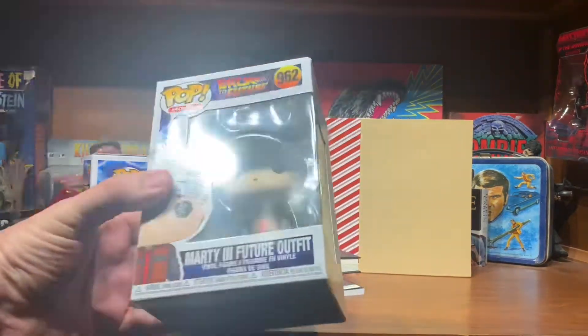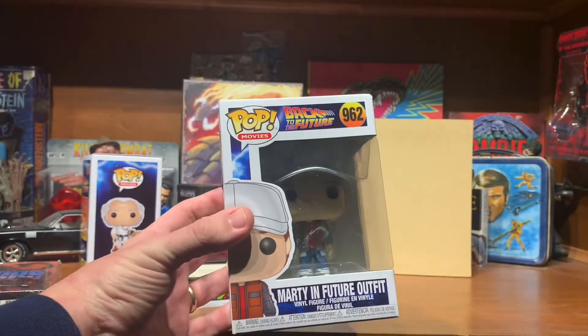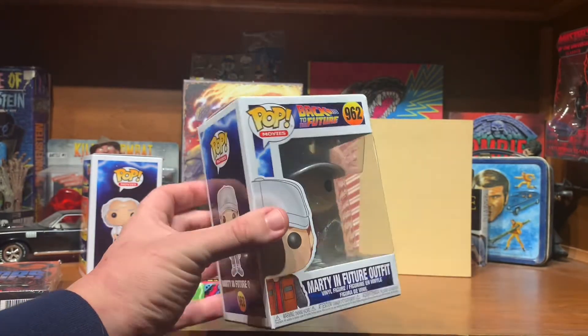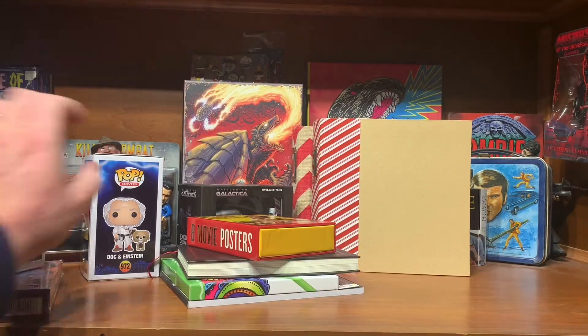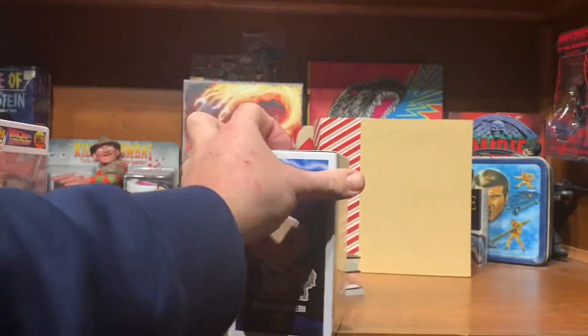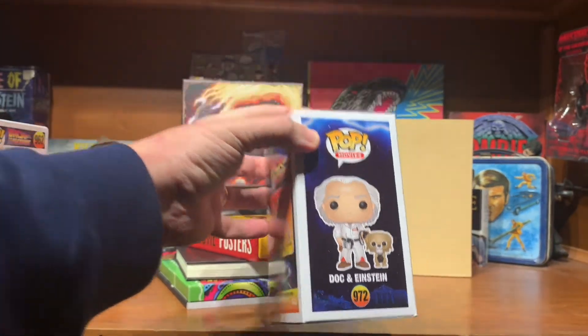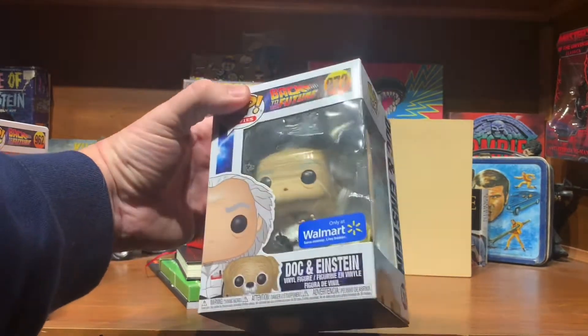My son got me a couple of Pops. He got me Marty McFly in the future when he was impersonating his son, and Doc and Einstein from Part One. I don't know if you can see him in the box, but he's holding the remote control and the stopwatch from the first experiment at the mall.